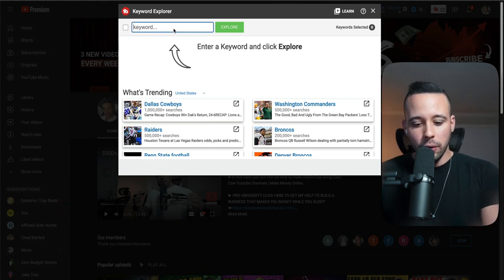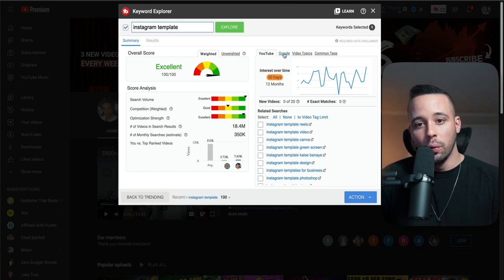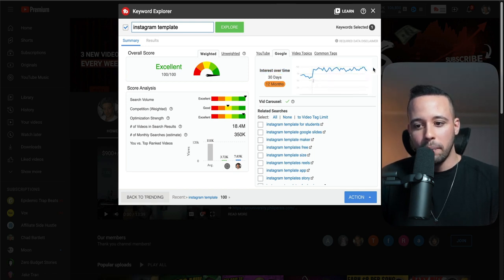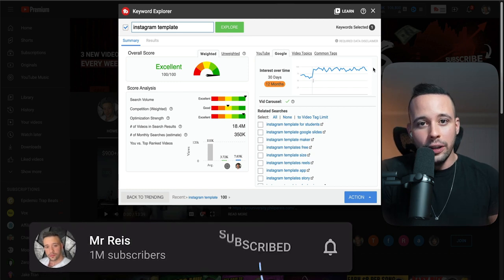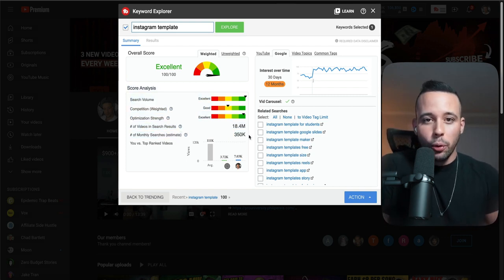Click on Keyword and type whatever you're looking for — Instagram template. It's going to show you the overall score of the keyword. You don't want to check YouTube; you want to go to the right side and click on Google to see if people are searching for it there. In the last 30 days we had really good searches, and over 12 months it's been trending consistently. The number of monthly searches is 350,000 — a really good keyword.